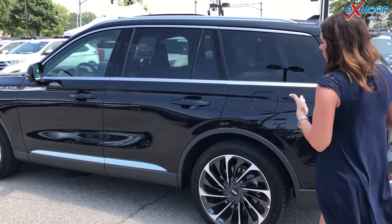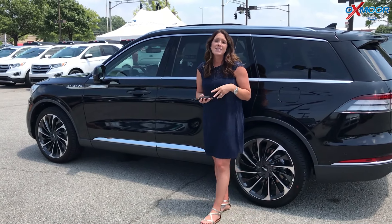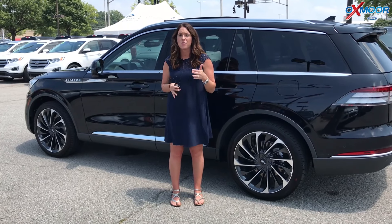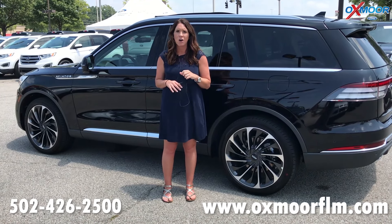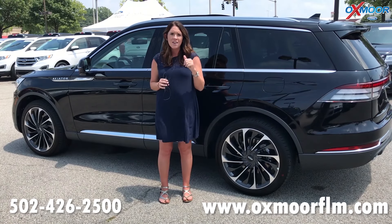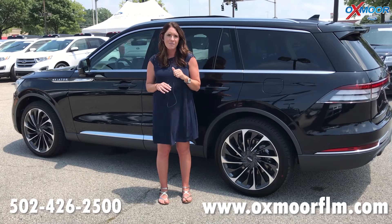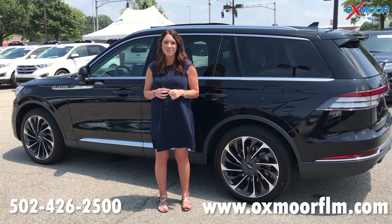Thank you so much for going over the features on this beautiful vehicle. Now if you have any questions, please feel free to let us know. The best phone number is 502-426-2500. Please make sure to check out our new Express Store, which is on our website at oxmoorflm.com. I'll have a link to this gorgeous vehicle in the comments. Thanks guys, we'll see you all soon. Bye.